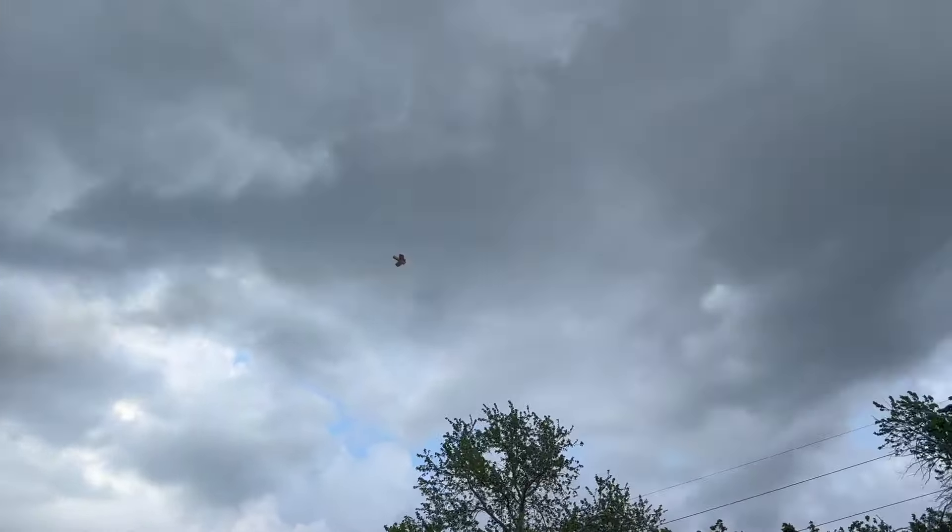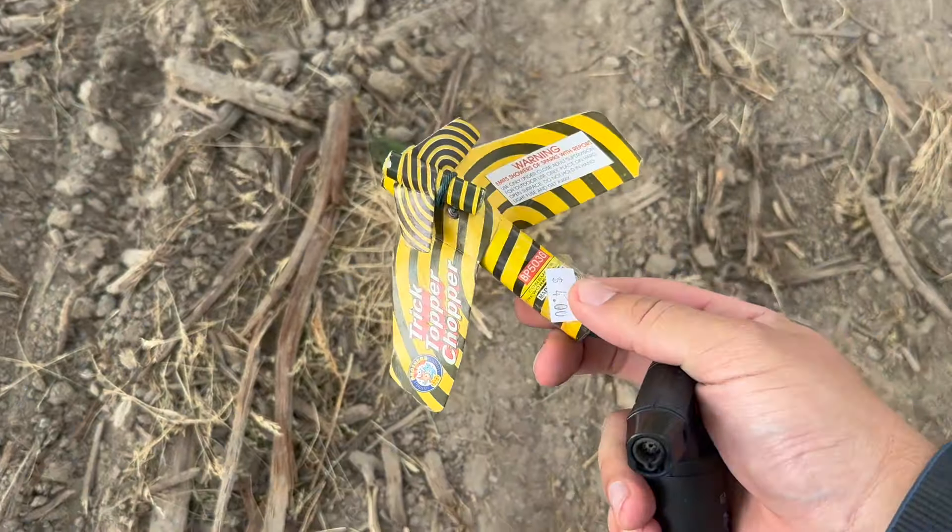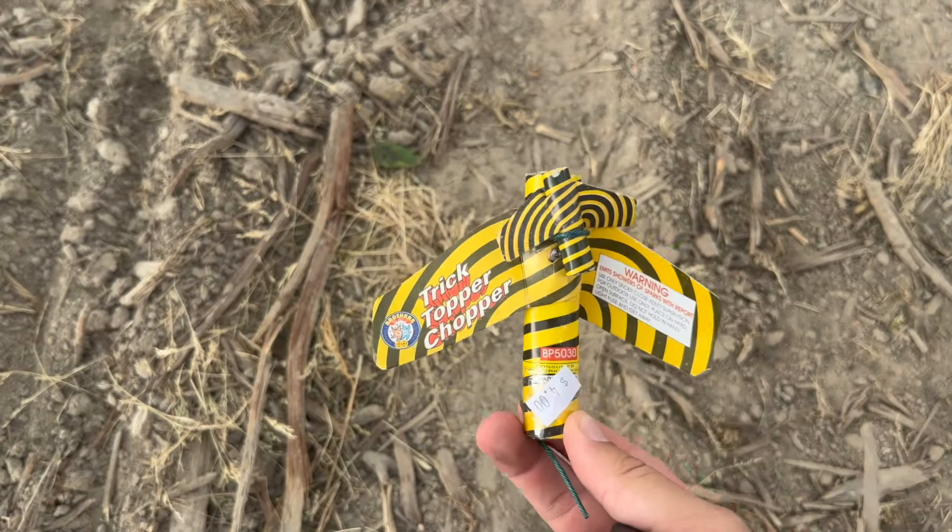There it goes. Look at that thing go — it went way up there! Man, that was cool. Nothing beats the smell of fireworks in the summertime. It is the best.